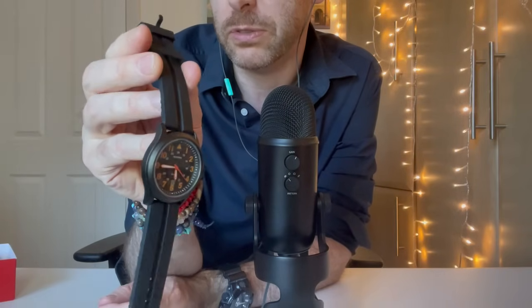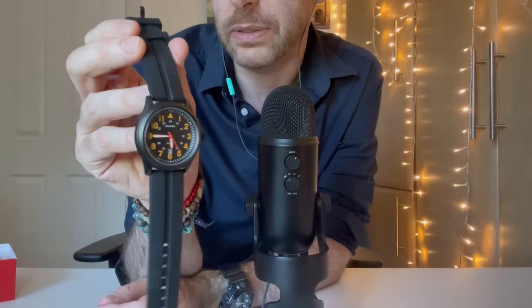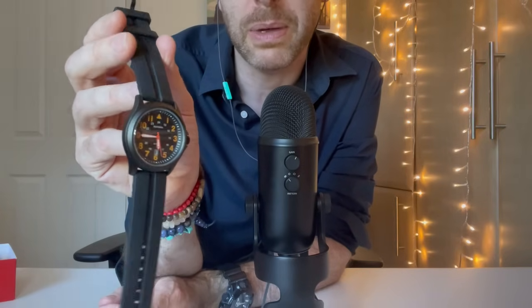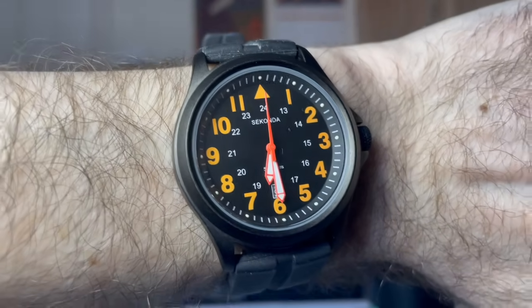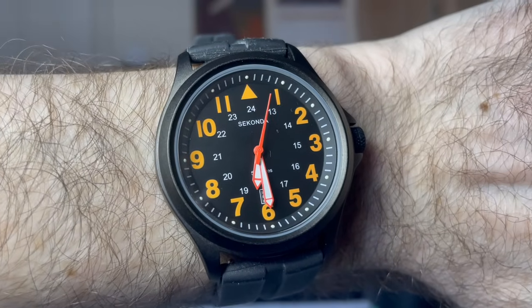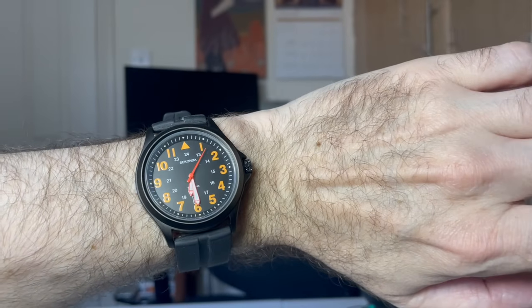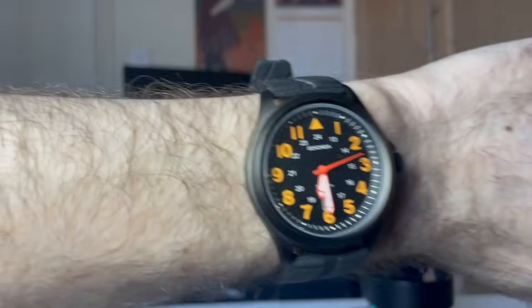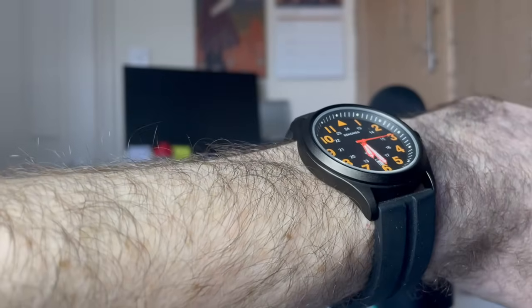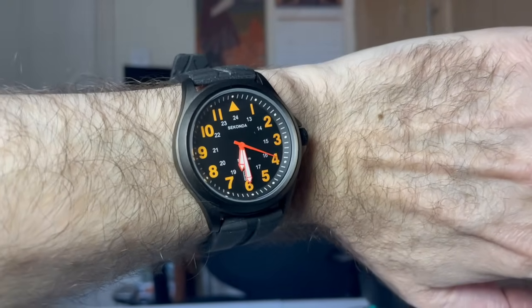I like how the 12 o'clock has this kind of pointing pointer. I like the colour of the dials as well. The story with this is, I used to travel a lot for work — I still do a fair bit of travel for work — and I would see this for sale in Duty Free in the airports. They have a selection of cheap watches by Seconda in Duty Free along with some other brands, and I could see this orange-coloured watch, and it sort of started wearing me down.